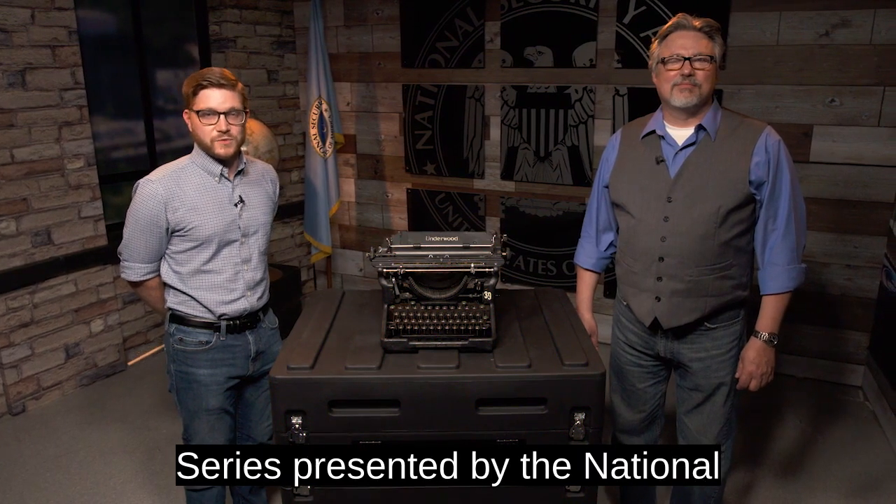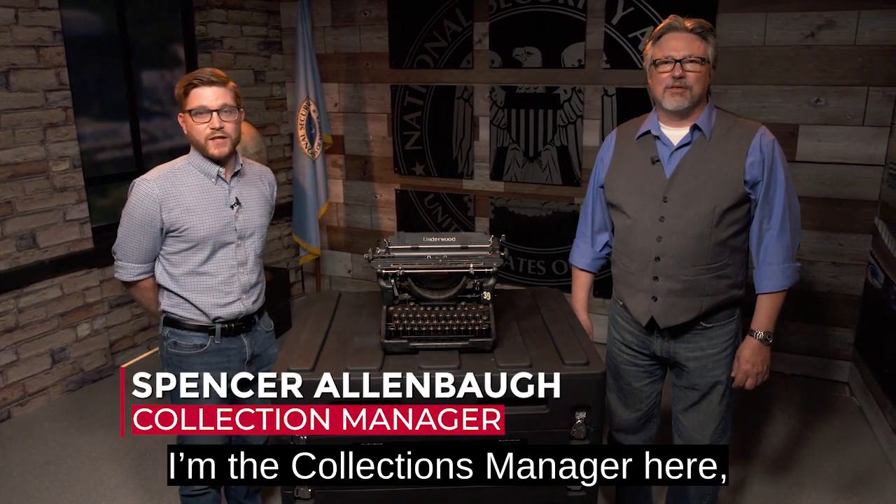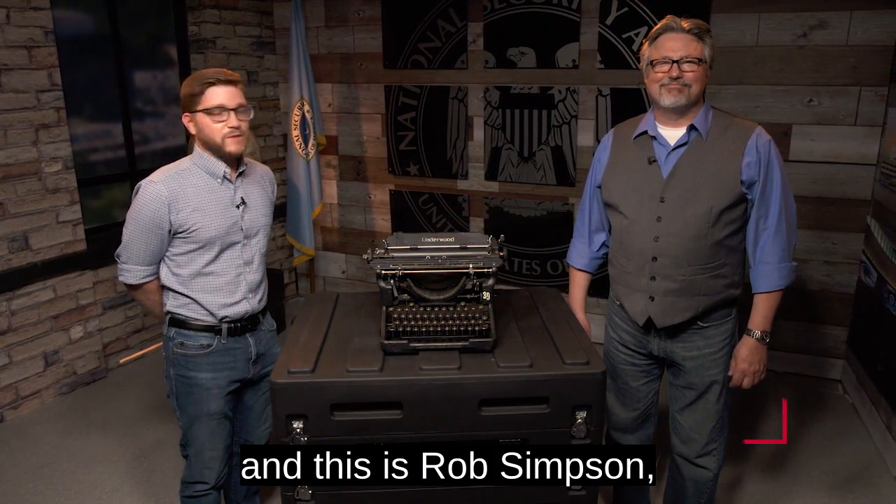Hi, and welcome to the Spotlight series presented by the National Cryptologic Museum. My name is Spencer Allenball, I'm the Collections Manager here, and this is Rob Simpson, our librarian.